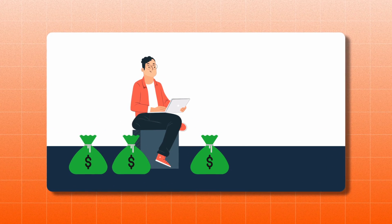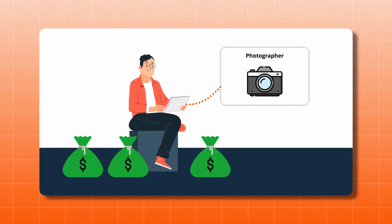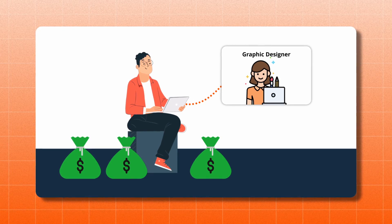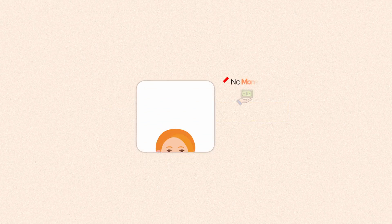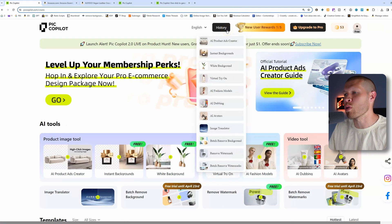This tool is a game changer. It would take a lot of money to outsource this to a model or photographer, or a lot of time to put it on yourself, take a picture, and style it. A lot of us — especially if you're not a UGC content creator — don't even want to do that. Now you don't have to; it doesn't cost money or time.